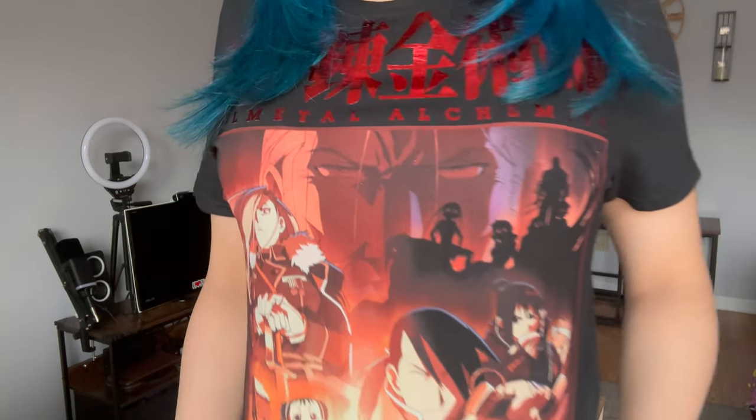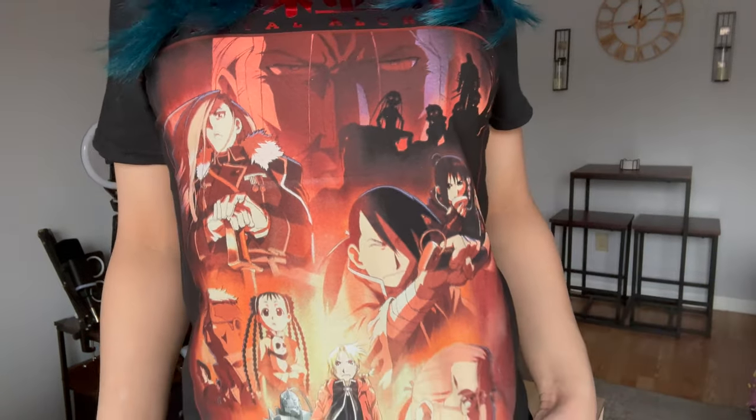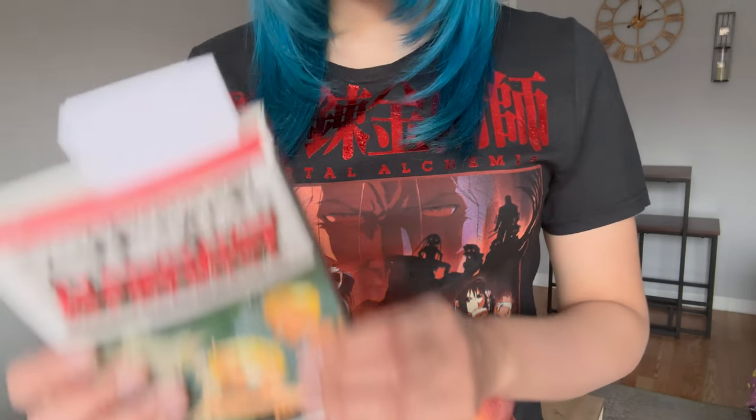This is a Full Metal Alchemist t-shirt with a red foil design — isn't that sick? I love this shirt so much. I did watch Full Metal Alchemist Brotherhood and now I'm reading the manga — I got the complete box set. I'll leave a link in the description. I read right before bed so I'm only up to volume six.